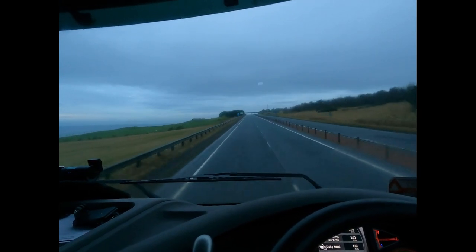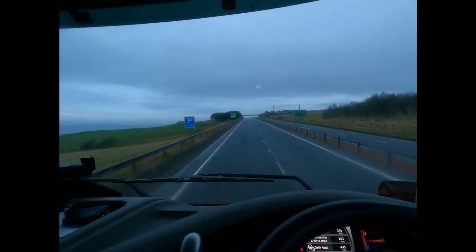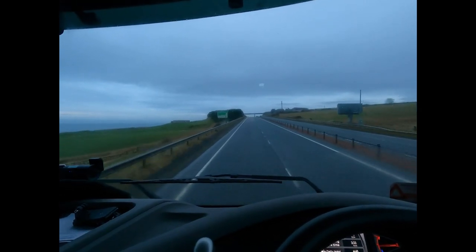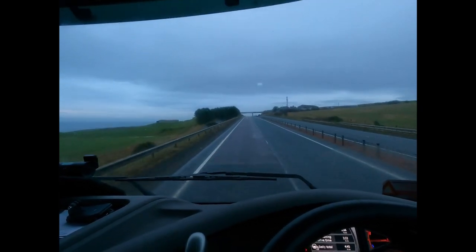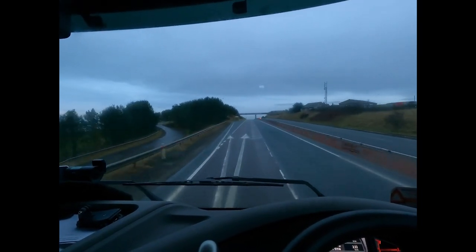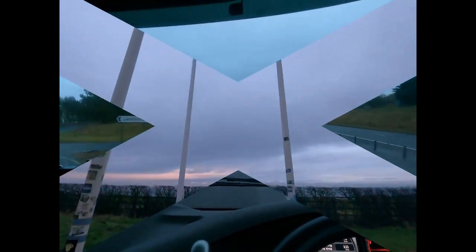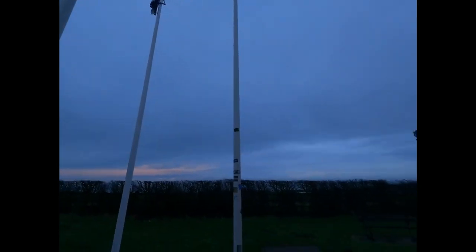Still southbound on the A1, just north of Berwick-upon-Tweed. I thought I'd just show you the point where we cross from Scotland back into England, which is coming up in a moment. Not much movement up in the flags today - apart from the Scottish ones, they're going. And there you can see - that's the border.